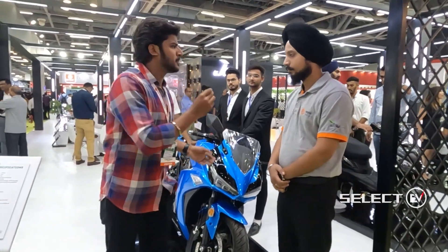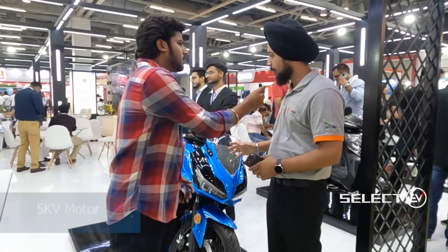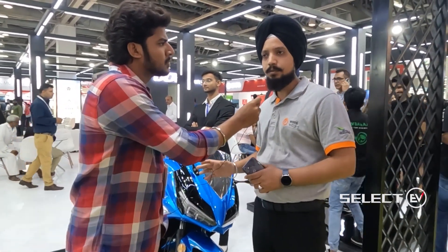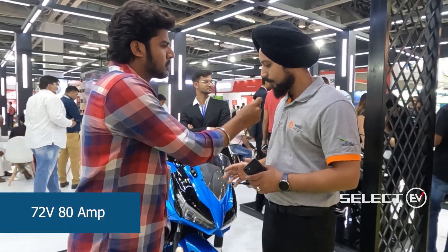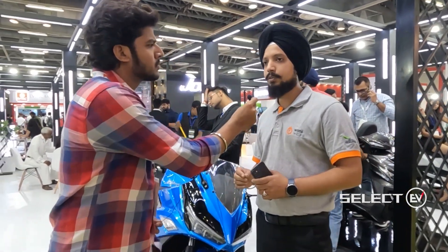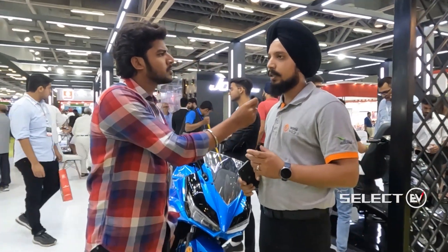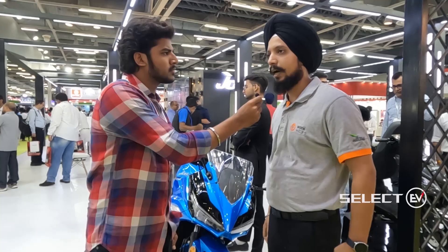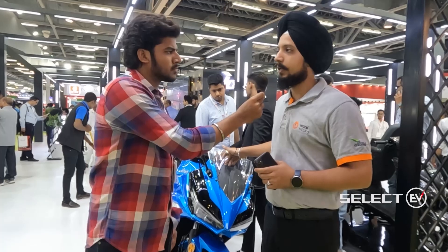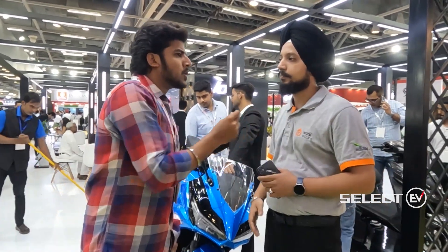This bike comes with a hub motor — a 500W motor — and an NMC battery with 72 volts and 80 amperes. There are two modes: drive mode and sport mode. In sport mode you can reach 90 kilometers per hour. In drive mode you get 80 to 85 kilometers per hour, with a range of 100 kilometers. In sport mode on a single charge you can ride up to 110 kilometers.